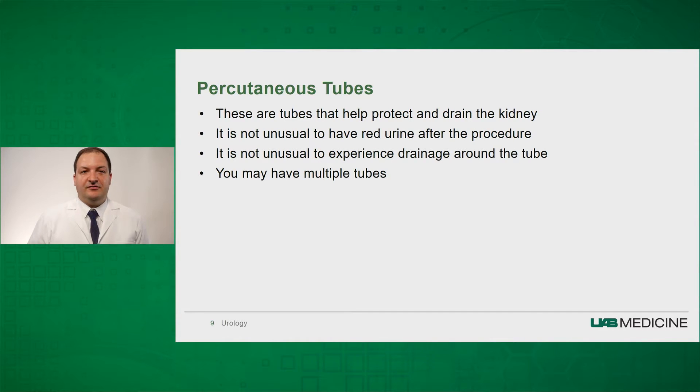After the procedure, you will wake up and have tubes in the back. These tubes are designed to protect and drain the kidney. You will notice that the urine coming from these tubes will be red, and that is not unusual. The tubes are much smaller than the track we use to gain access into the kidney, so you may experience drainage around the tubes.